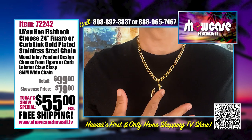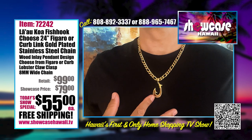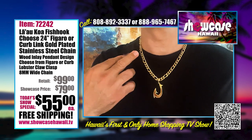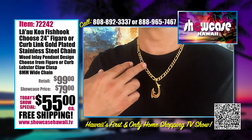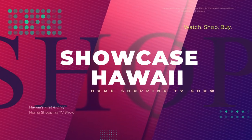Give us a call at 888-965-7467 or 808-892-3337, or log on to www.showcasehawaii.tv.